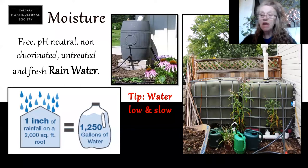Rain barrels are a wonderful way to capture that moisture and keep it. You can run it out into your garden — you can be as simple as just having a barrel or you can get a little more high tech. You can really trap a lot of water off of your roof. One inch of water on a 2,000 square foot roof is 1,250 gallons of water — that's a lot of water.